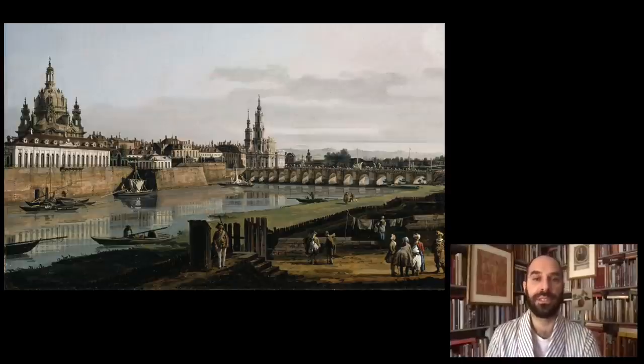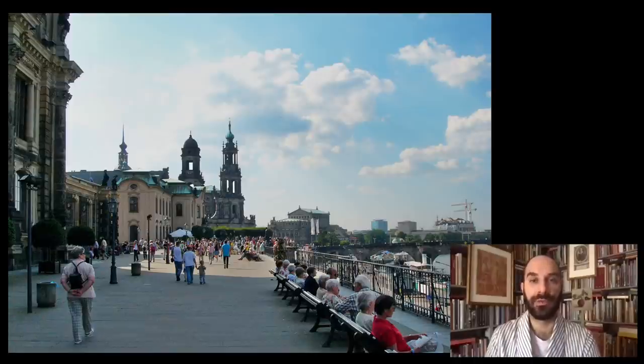Brühl spent his life between the two capitals — Dresden and Warsaw. Here you see one of the wonderful Bernardo Bellotto views of Dresden. Bellotto was in both Dresden and Warsaw at the time, producing beautiful cityscapes of both cities. Brühl lived in a wonderful palace along the Elbe River. Here you see two of the main churches and the bridge connecting the old to the new town, and just behind these churches was the main palace of the Elector of Saxony. Along this waterfront, Brühl built his palace, along what is now known as Brühl Terrace.